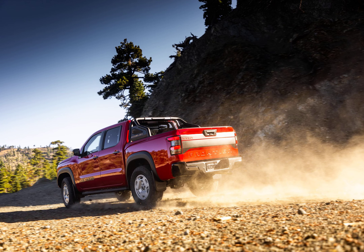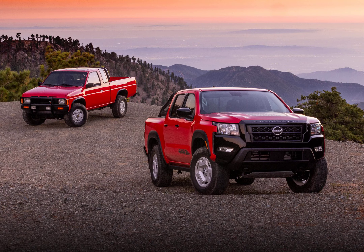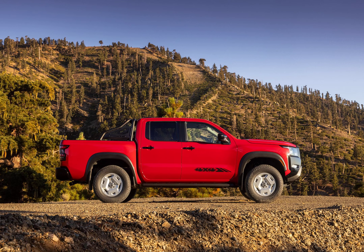The 2024 Nissan Frontier Hardbody Edition arrives as a throwback-inspired model that harks back to the original Hardbody from the 1980s and '90s. Nissan teased the truck earlier this month, and now it has revealed details and pricing. The production version of the midsize pickup truck looks nearly identical to the Project Hardbody concept that debuted at the 2022 Chicago Auto Show, though Nissan's choice of tire has changed.